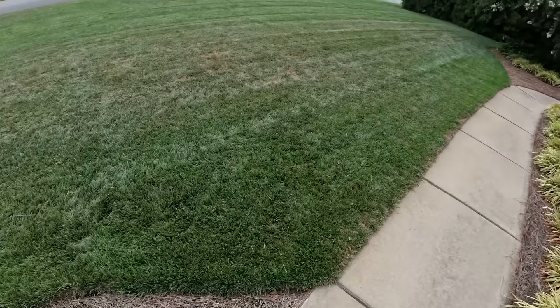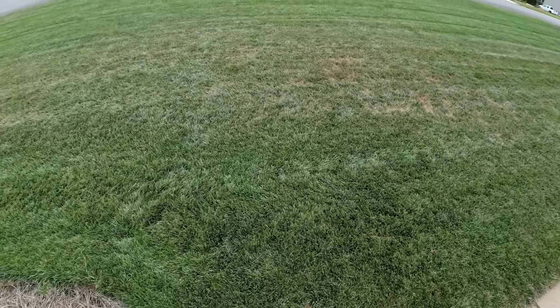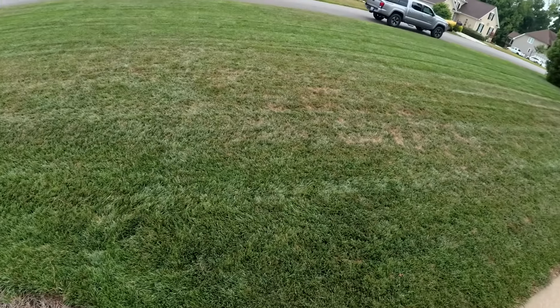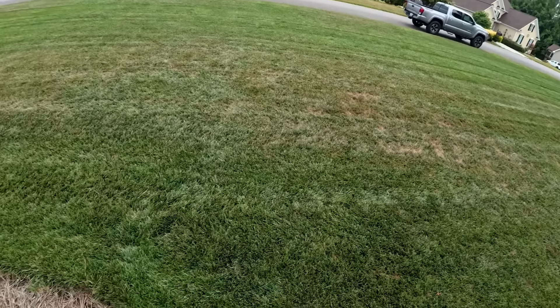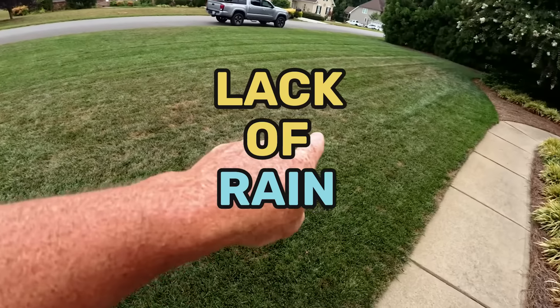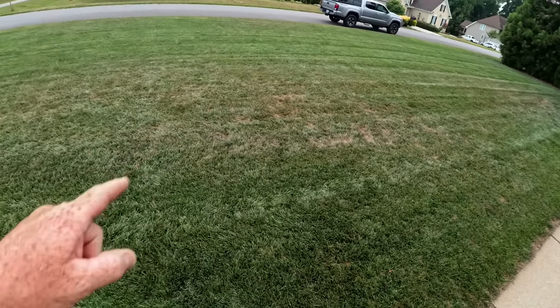A lot of folks in the country are going through the same thing I'm going through here in North Carolina, and that's the lack of rain this summer. It's been a crazy hot summer.